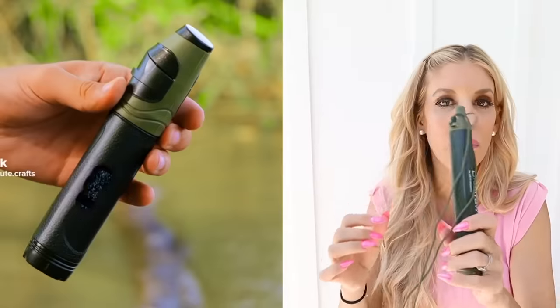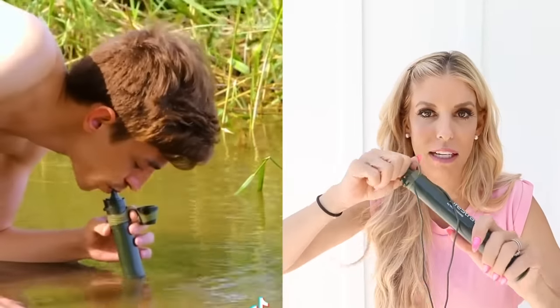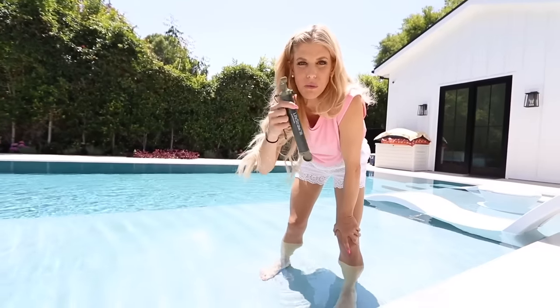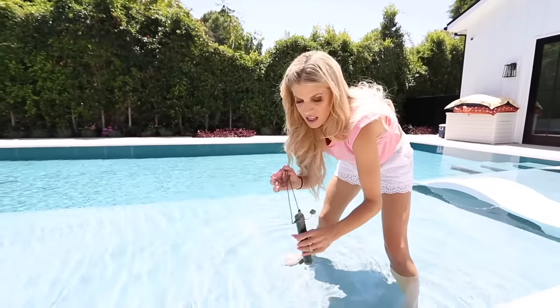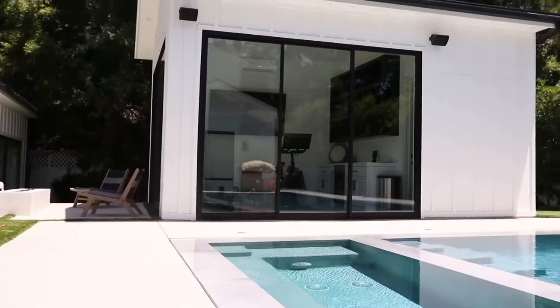This next hack might be the coolest thing if it actually works. You can take this anywhere — let's say you're at a pond, creek, or lake where there's not great water. This will filter the water so you can actually drink it. I don't have a pond here, but I do have a pool, so I'm gonna attempt to drink pool water. I'm hoping this is perfect for when you go camping or you're somewhere without a lot of civilization.